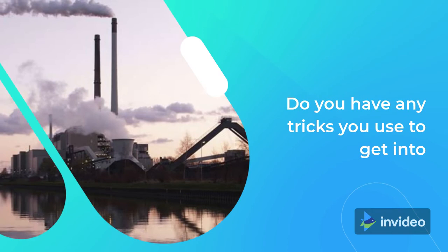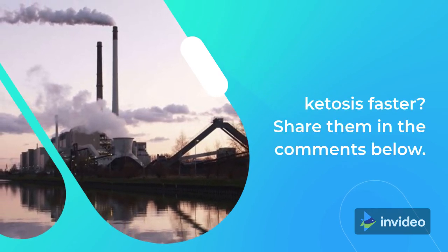Do you have any tricks you use to get into ketosis faster? Share them in the comments below.